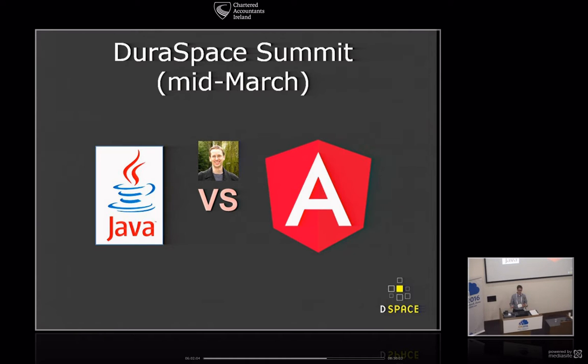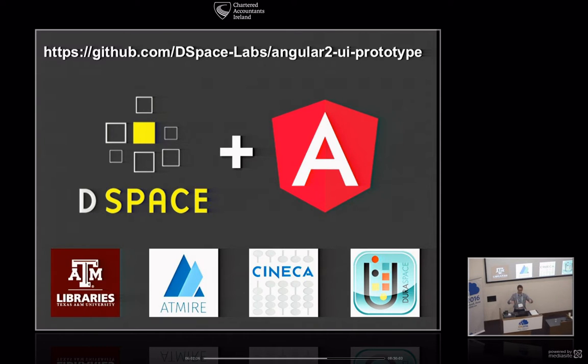I was on the fence — I'd heard about Angular 2 and could see the benefit of JavaScript. At the summit, the steering and leadership group saw a lot of promise in JavaScript, with Java still as a safety net. Four institutions stepped up: Texas A&M and Atmire who built JavaScript prototypes, Chineka who built a Java prototype, and myself from DuraSpace. Two institutions building JavaScript, two that built Java. We came together and said let's do an extended prototype and look at Angular 2 more.